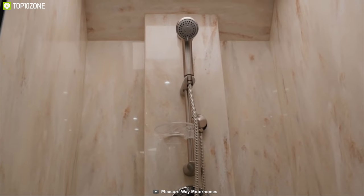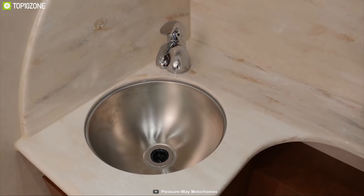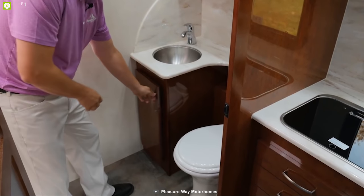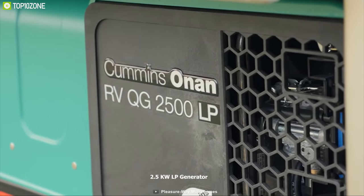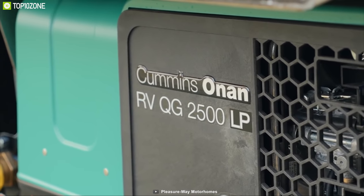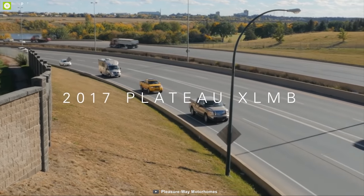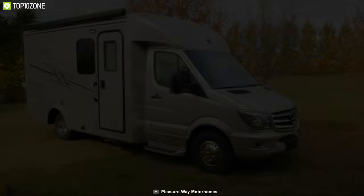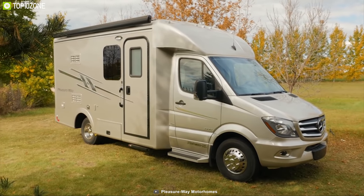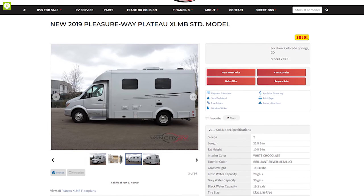The Plateau XL MB has a well-featured bathroom with a separate shower system and ceramic bowl toilet with handheld showerhead to help you stay clean and fresh. Combined with a Dometic air conditioner and furnace, fresh water tank, 2.5kW LP generator, and many more unique equipment and technology, the Leisureway Plateau XL MB can be the perfect companion. It has earned great customer acceptance and you can get it starting from $150,000.